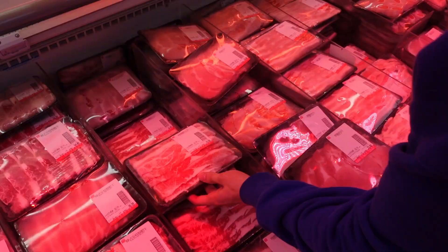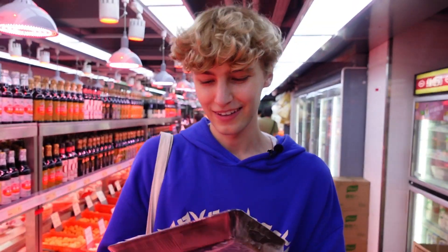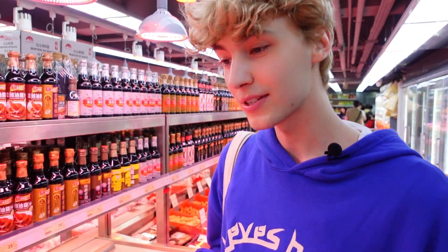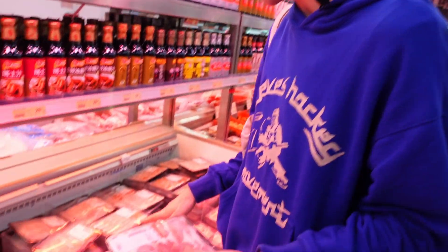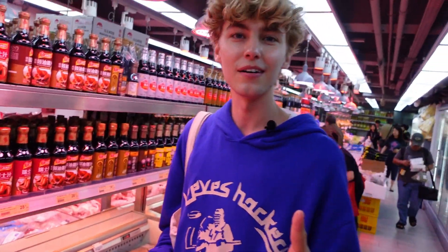We're choosing food for our hot pot. We're going to get beef — in other countries we've been getting pre-packaged slices but here you can get the fresh ones. Not entirely sure how fresh it is versus frozen, but it looks good.